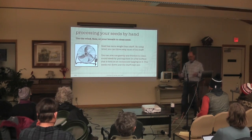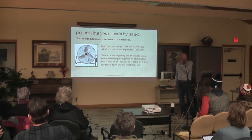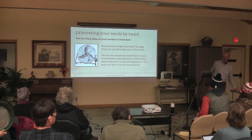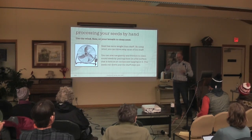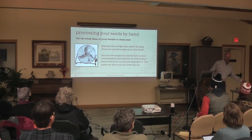Now you've still got seed and chaff. You have to use the wind — blow on it, use the wind outside, or use a fan. Or you can use a hand compressor — the kind you can recharge, like what you use to clean a keyboard — and blow the chaff away. The seed has weight and won't blow away.